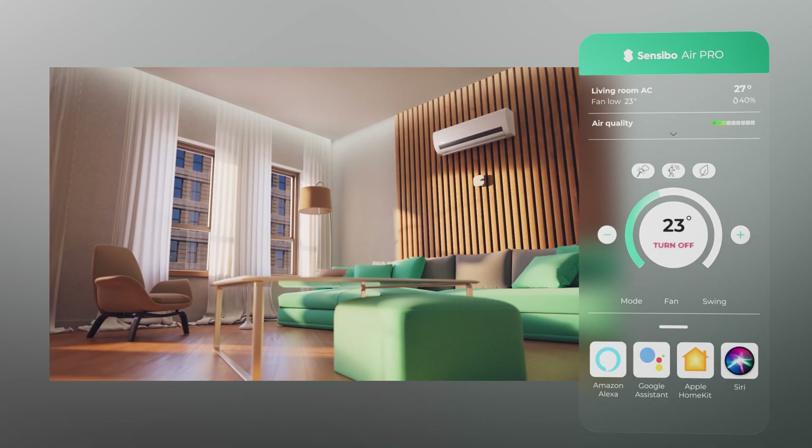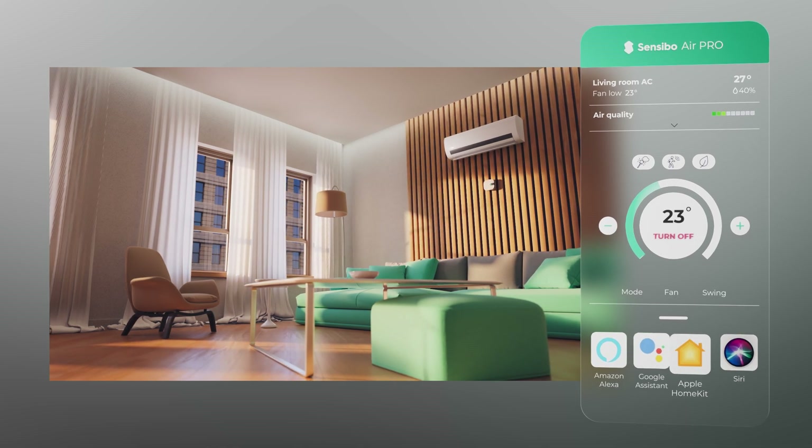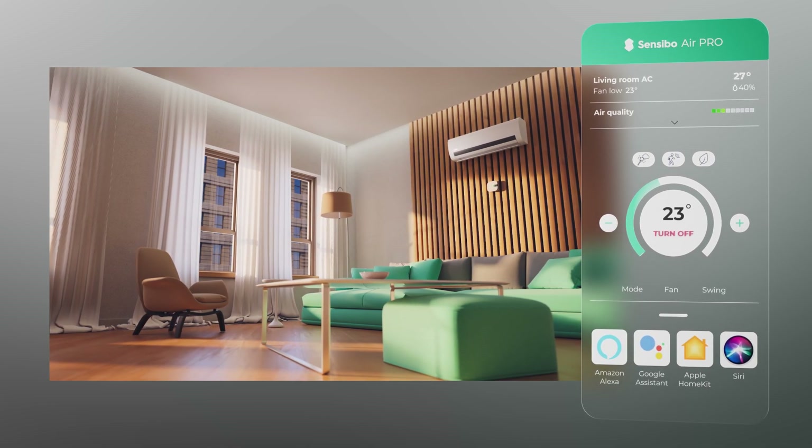The Air Pro also integrates into any smart home through Amazon Alexa, Google Assistant, Apple HomeKit, and other leading smart integrations.